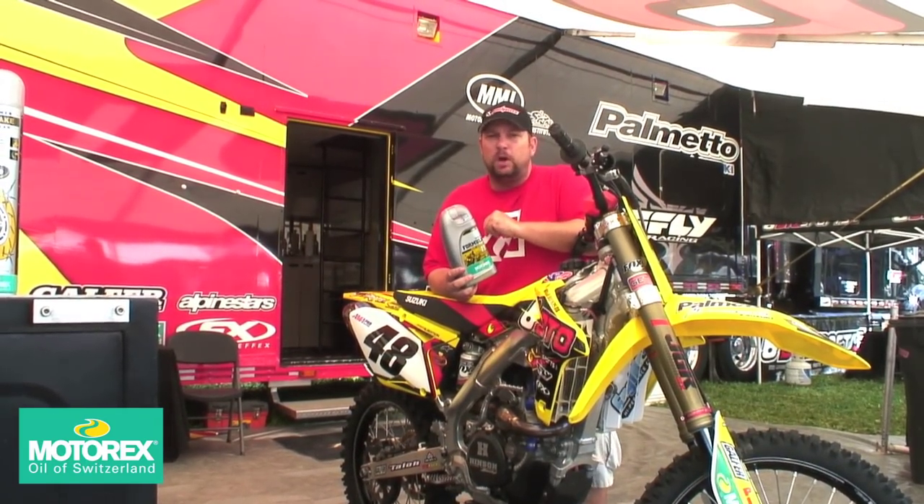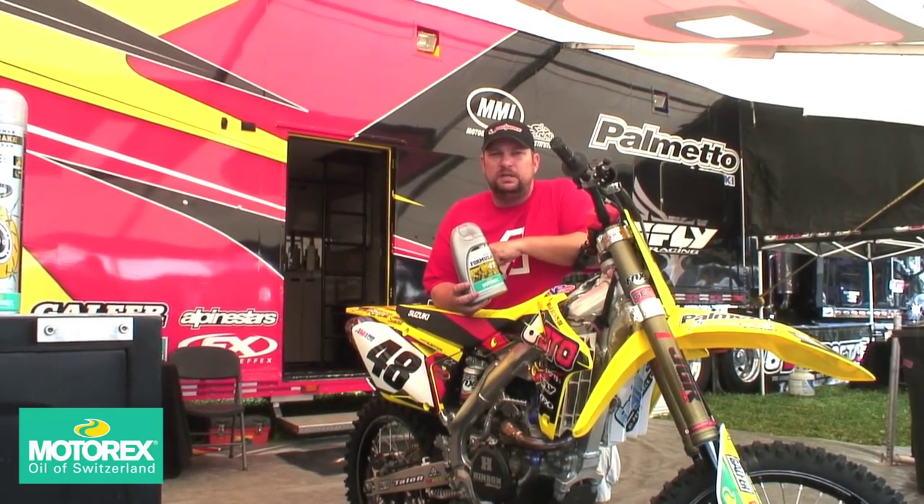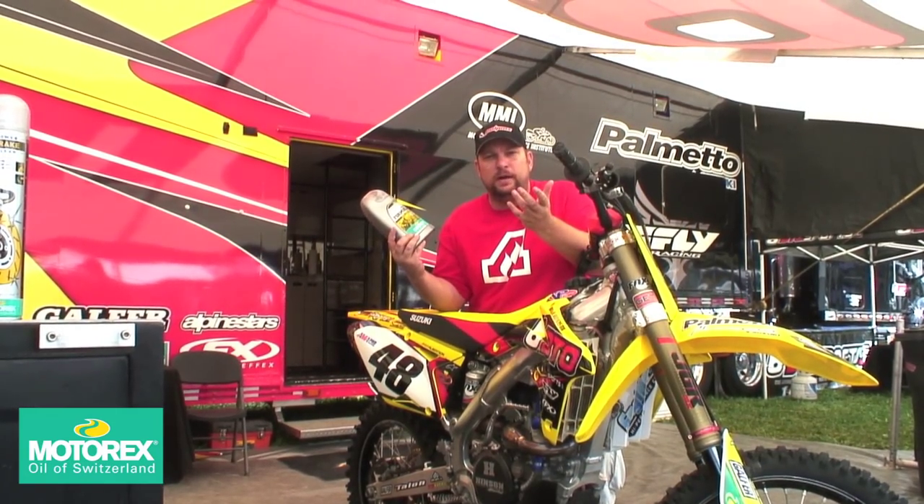The Motorex stuff has been proven in Europe, multiple world championships. It's proven over here at the BTOsports.com team — uses it exclusively. And again, check out the cool spout. What is there not to like about Motorex oil?